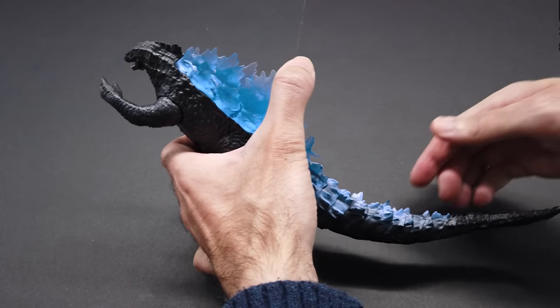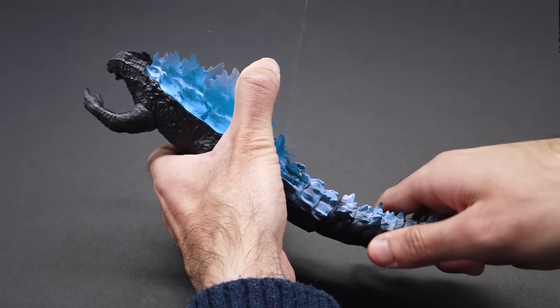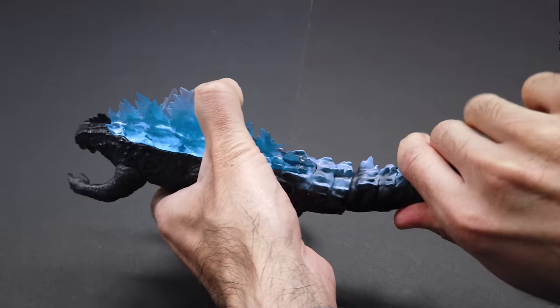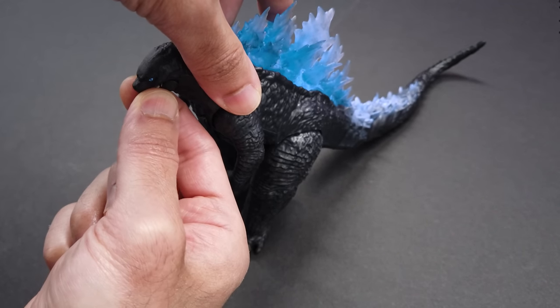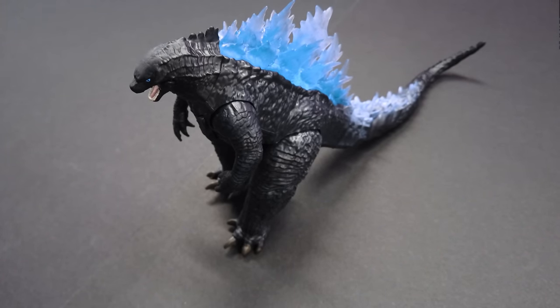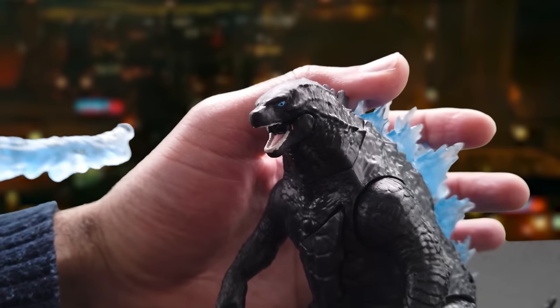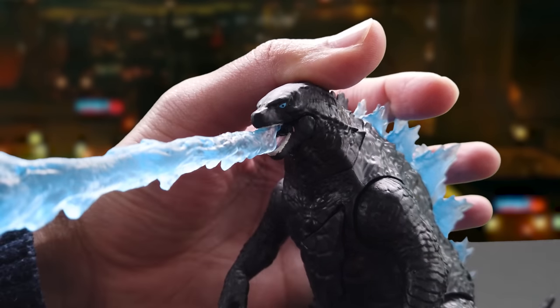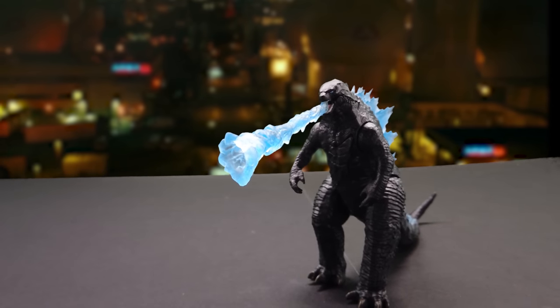Not only does its large tail act like a counterbalance, but it also has articulation in its tail for unleashing a devastating tail swipe. With a moving jaw, it not only uses its jaw to bite opponents but also to unleash its deadly attack — the atomic breath.